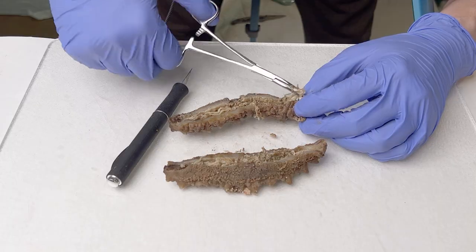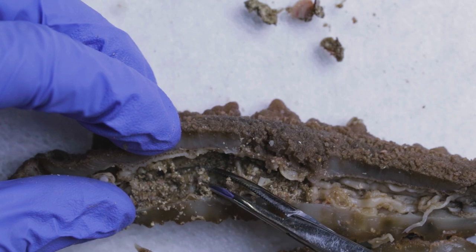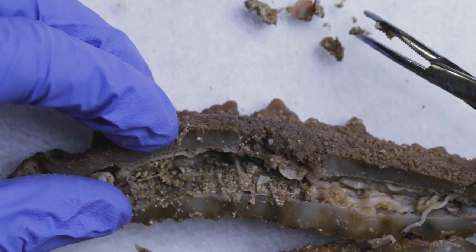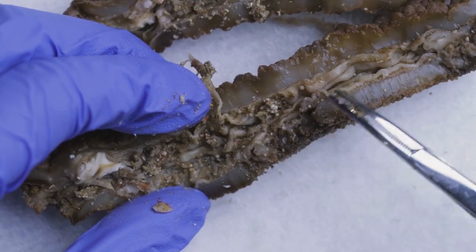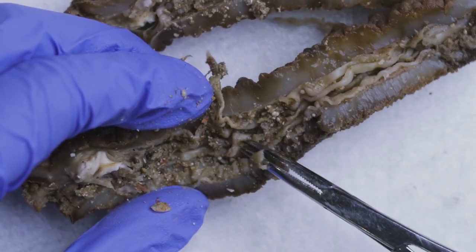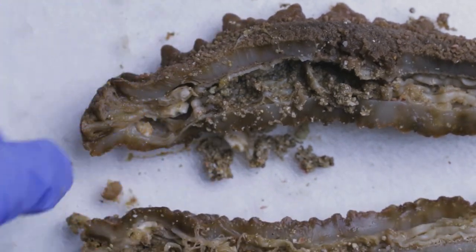Now the real question is: are these things conscious? To my understanding, they don't have a brain, but they do have a nervous system that allows them to contract their muscles, and this long tube that runs down the length is probably part of their intestine. Pretty interesting.